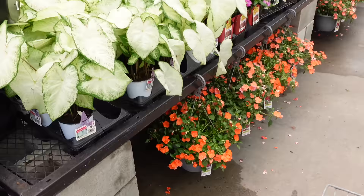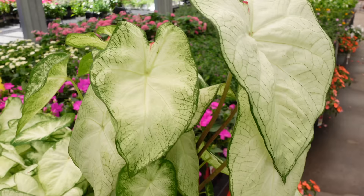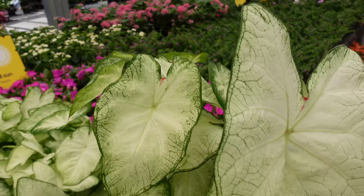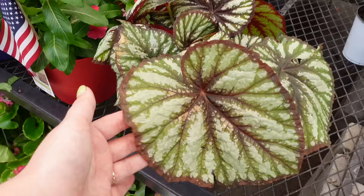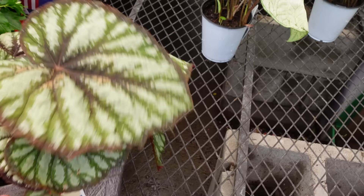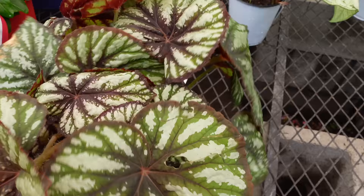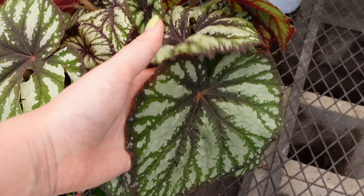They had some Scindapsus treubii moonlights and around the back there was this caladium. I love caladiums - I just think they're so pretty. They remind me of alocasia. I only grow them outside during the summer months and they go dormant. I was tempted to get this one, I think it was only like seven dollars. I spotted this huge begonia around the back - look at the size of those leaves! It was only $14.98 - such a good deal for the overall size. I hope whoever finds it loves begonias!